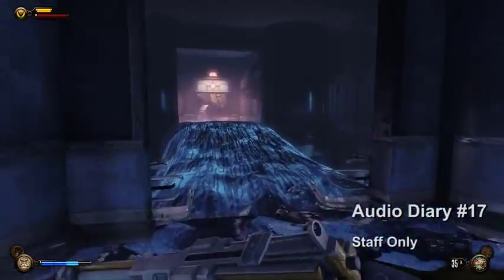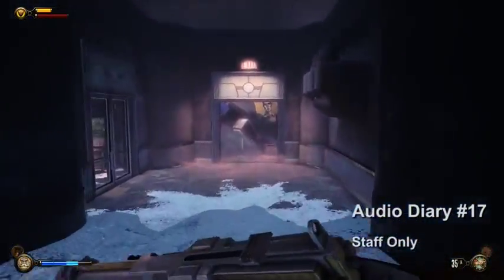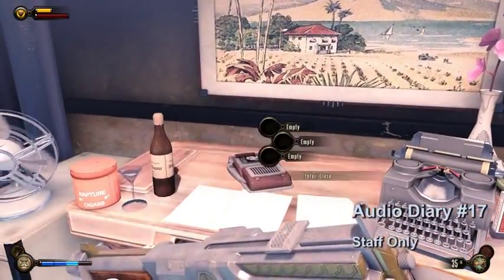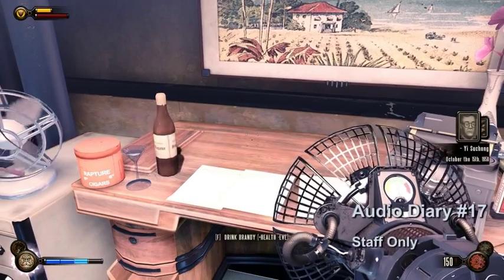Audio diary number seventeen will be in the staff only area. Go through the locker room and make a left. Use the Old Man Winter plasmid to create a bridge. The last audio diary will be on the table in the left room.